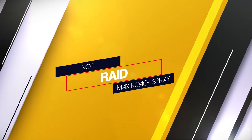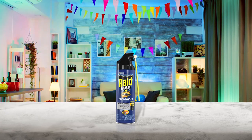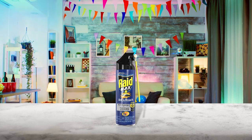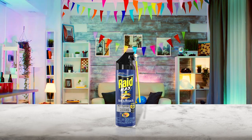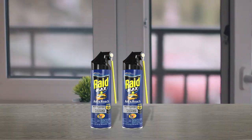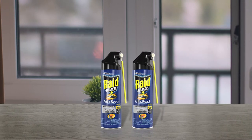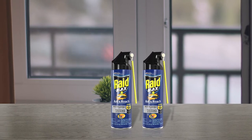Number 4: Raid Max Roach Spray. The Raid Max Ant and Roach Spray not only kills all cockroaches, ants and other common bugs upon contact, but it also guarantees that there won't be any roach or bug reappearances for up to a 6 month period. This goes for almost all domestic surfaces with the exception of plywood, where you'll need to reapply the spray every 4 weeks.